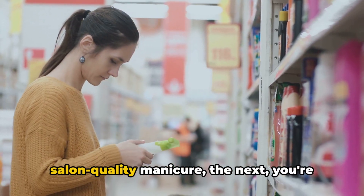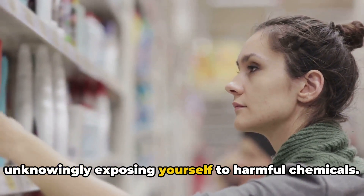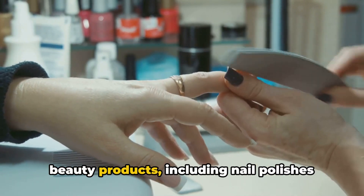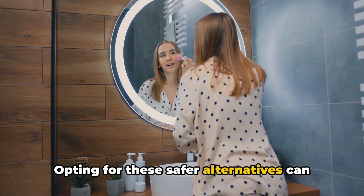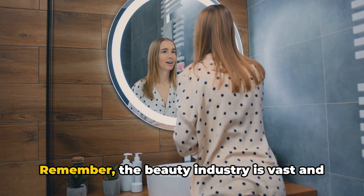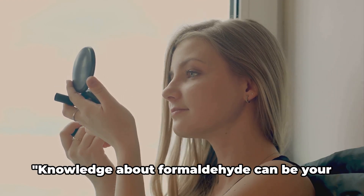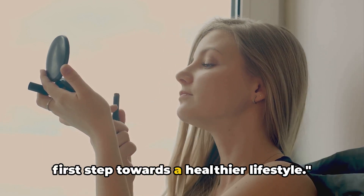One moment you're enjoying a salon-quality manicure, the next you're unknowingly exposing yourself to harmful chemicals. But fear not — alternatives exist. There's a growing market for formaldehyde-free beauty products, including nail polishes and hair care items. Opting for these safer alternatives can be a simple yet effective step towards a healthier you. Remember, the beauty industry is vast and complex, but being informed about what goes into your favorite products is pivotal. Knowledge about formaldehyde can be your first step towards a healthier lifestyle.